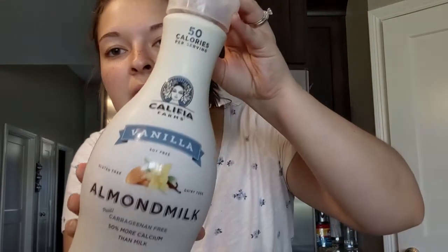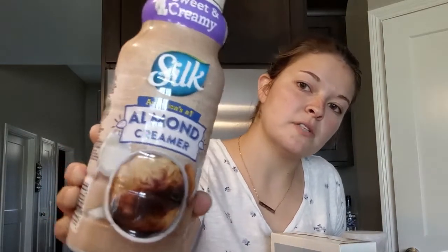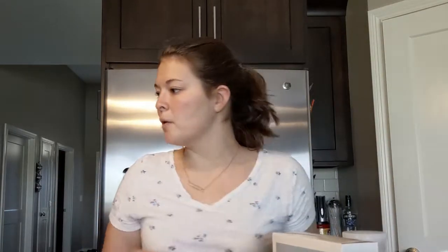The second place I went was Target. First, I bought some almond milk — I'm going to try this brand. I usually get the carton kind but I thought I'd try this. I like it in my smoothies and I'm going to try it with some cereal. I also got the Silk almond milk to use as my coffee creamer. I bought some Cinnamon Toast Crunch — that's David's favorite — and then some Cocoa Krispies because I think I'm going to make some rice crispy treats.